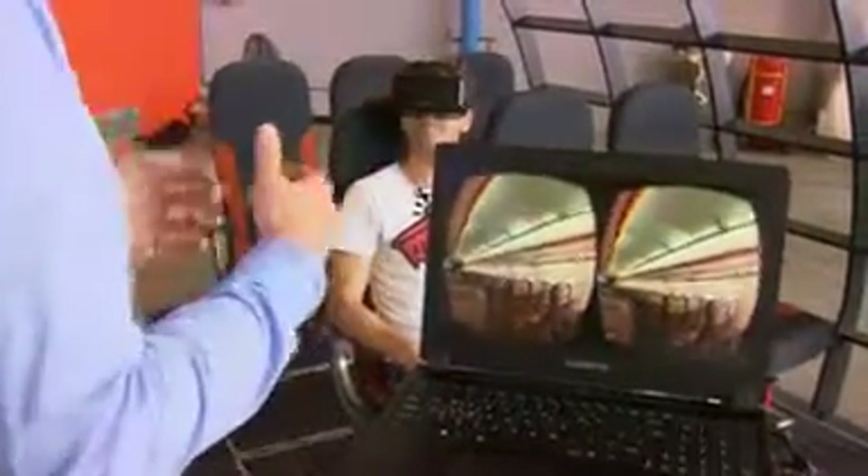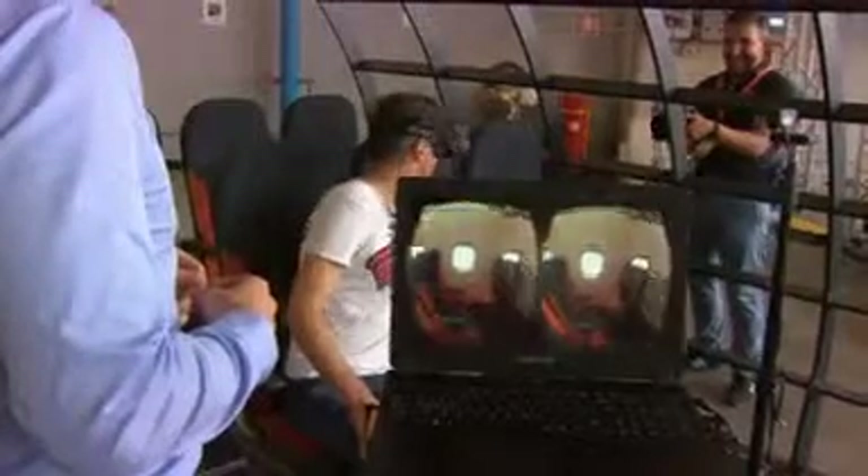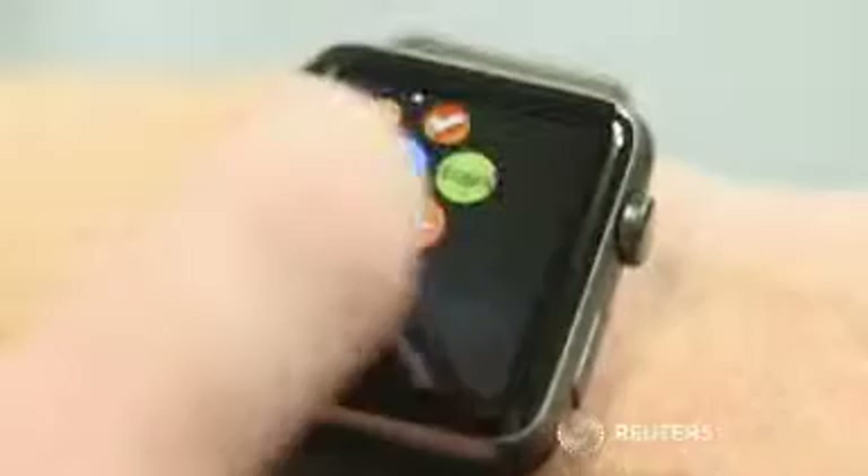A virtual reality system using the Oculus VR headset is also in the pipeline to help train airline crew. And a new app for the iPhone and Apple Watch aims to make travel easier for the airline's 66 million annual passengers.